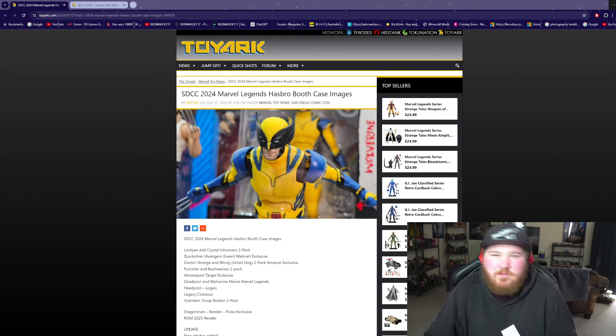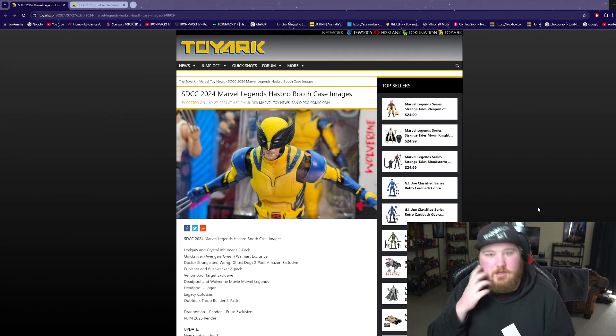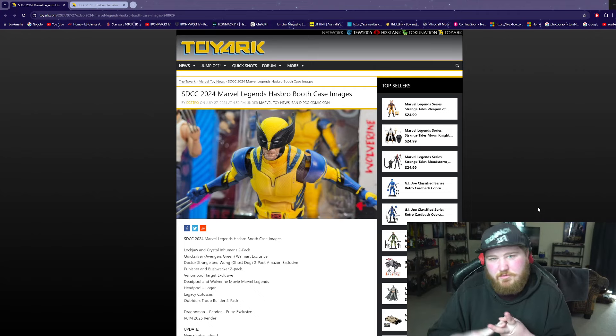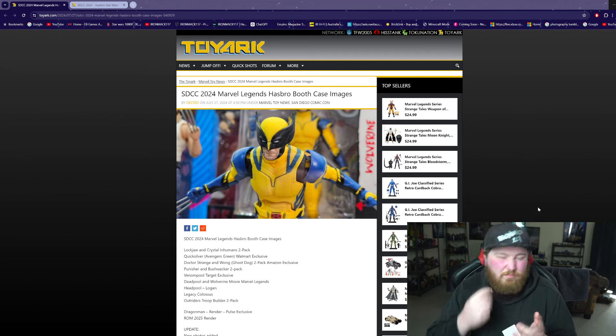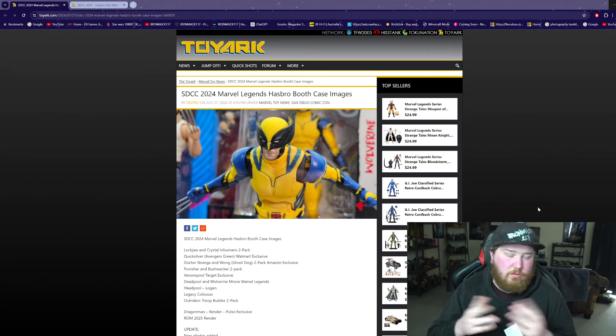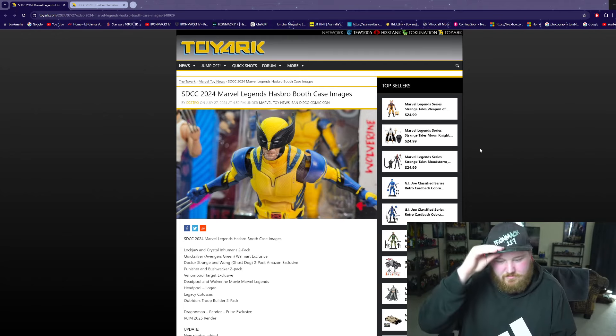Hello guys, my name is IronMack117 and today I'm doing something a bit different. I wanted to see what this would feel like and what people would think about this. As people know, I'm a big figure guy — I love my figures, my action figures and everything like that. I collect Marvel Legends, DC Multiverse, Star Wars Black Series and some other ones like Predator or Alien, some Transformers and some Mortal Kombat. I really like my figures.